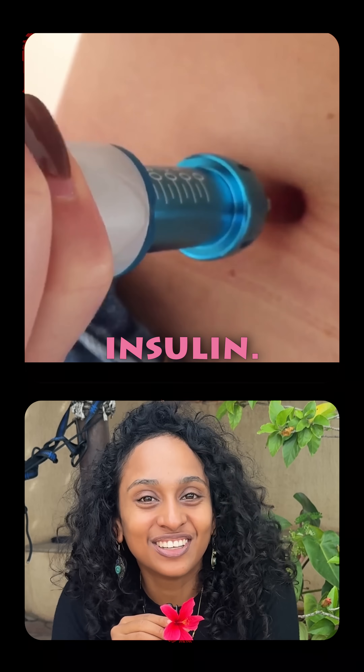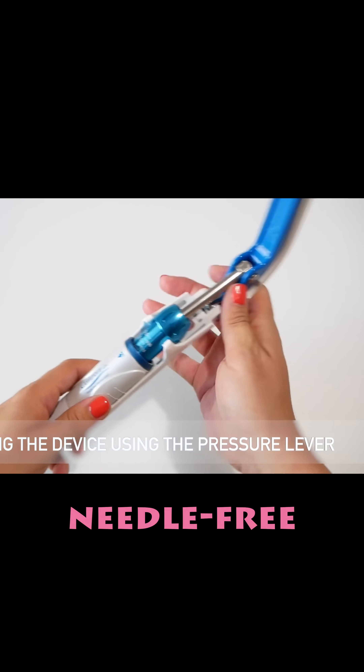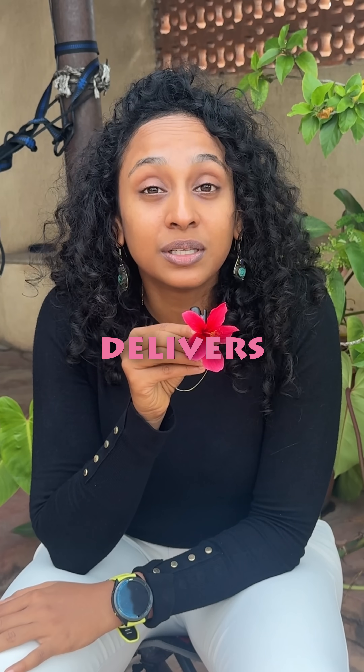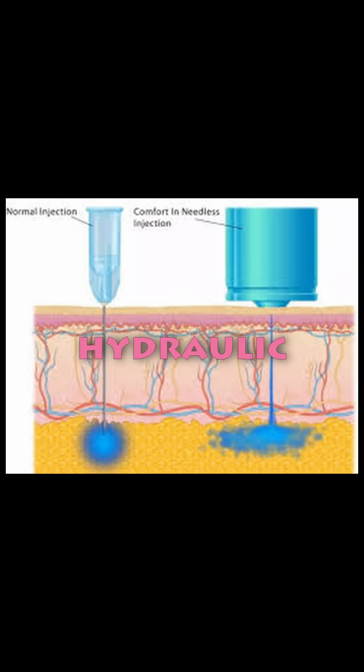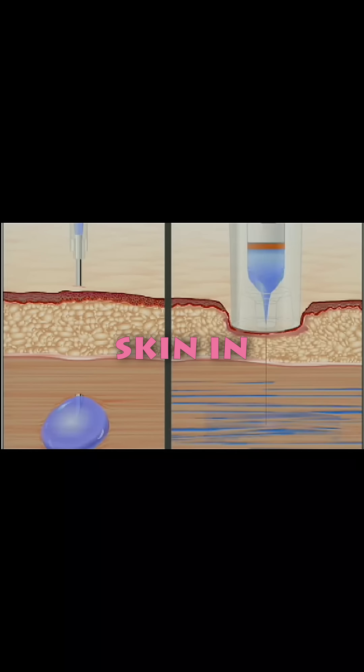This device just injected insulin, but it never even touched a needle. Meet the Comfort In, a revolutionary needle-free injection system that delivers medicines without piercing your skin. Instead of a needle, it uses hydraulic pressure to create a tiny high-speed fluid jet that penetrates your skin in seconds — creating no pain, no fear.